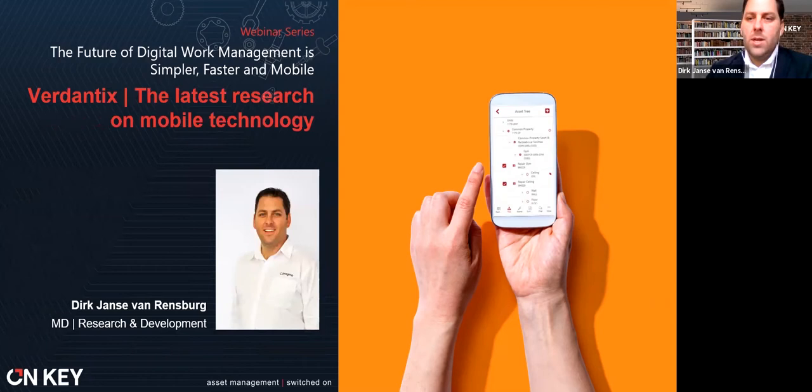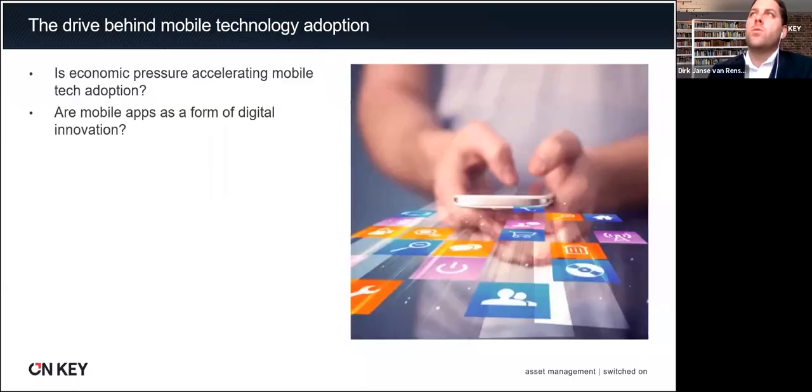The question I had for myself and my team was around research — what can we expect in terms of mobile technology adoption in the current economic climate? Is this economic climate accelerating adoption of mobile technology? As a team, Pragma Research and Development is investing a lot of effort and energy into mobile technology, and we need to see if that aligns with what the market is experiencing. The second question is: are mobile apps a form of digital innovation? Mobile apps have been around for almost a decade — where are we in this cycle?